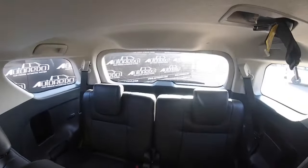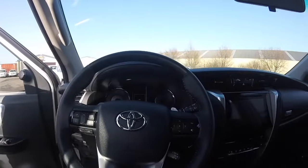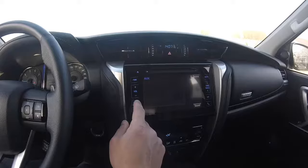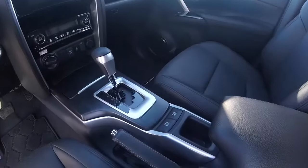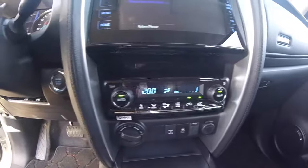The standard equipment on the Fortuner Limited is without surprise generous. You have power windows and rear-view mirrors, a multi-function steering wheel including the cruise control, a multimedia audio system with touch screen and a hands-free system, a board computer with multiple driving information, a pair of shift paddles for the automatic transmission, and a three-zone climate control system with a control unit on the second row and fans on the second and third row.